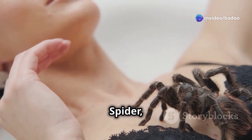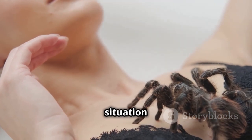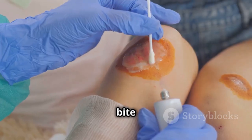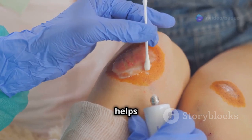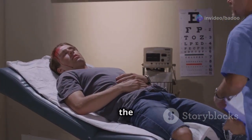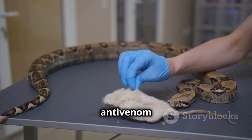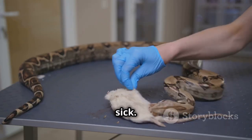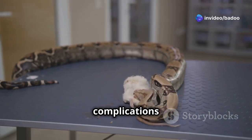If you do get bitten by a red-backed spider, don't panic. Staying calm is crucial in managing the situation effectively. Wash the bite with soap and water and put an ice pack on it to make it feel better. This helps to reduce swelling and alleviate pain. Then go to the doctor or the hospital right away. Medical professionals can provide the necessary treatment to ensure a quick recovery. They have anti-venom that can stop you from getting really sick — this anti-venom is highly effective and can prevent serious complications from the bite.